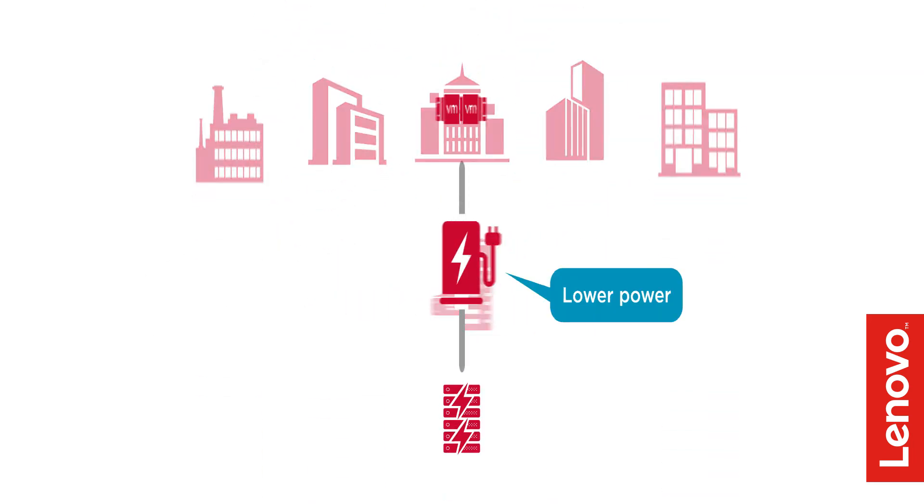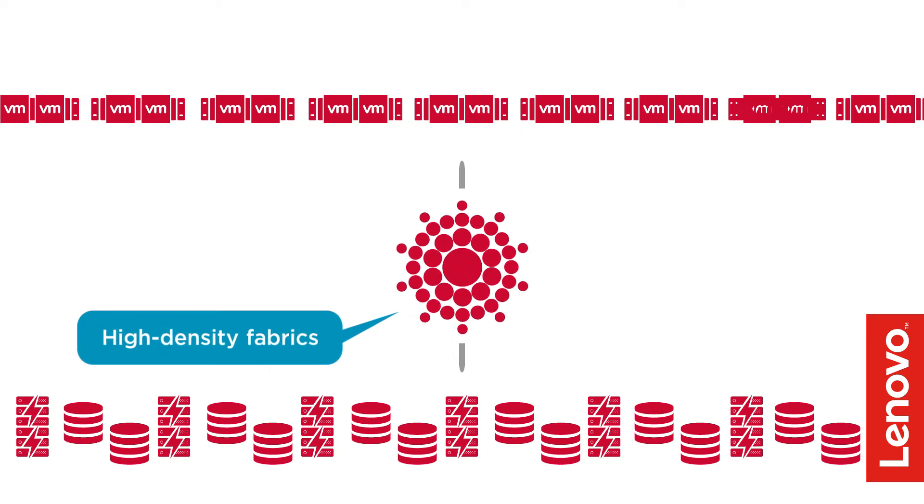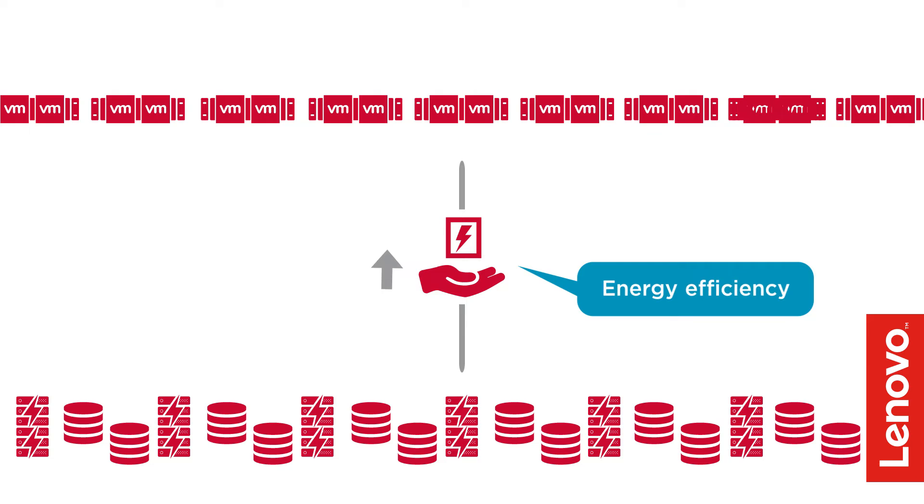Industry-leading port density with lower power than other offerings effectively scales to build high-density fabrics, so you get more from your infrastructure and increase energy efficiency.